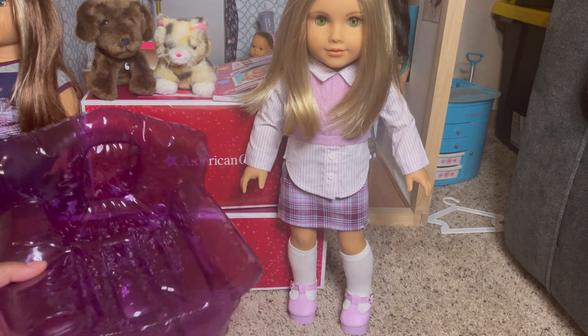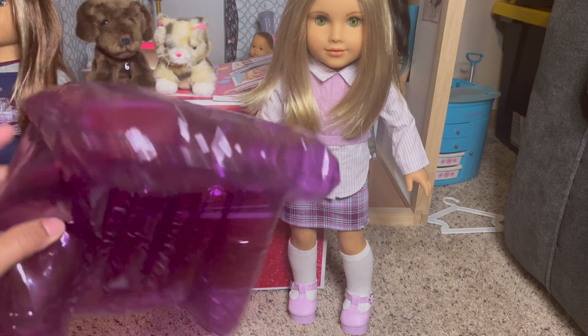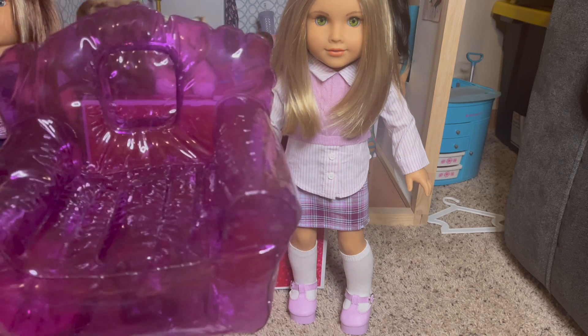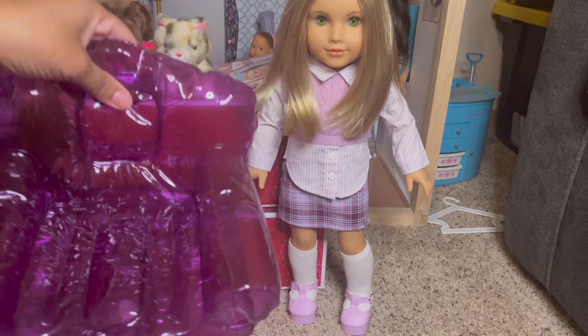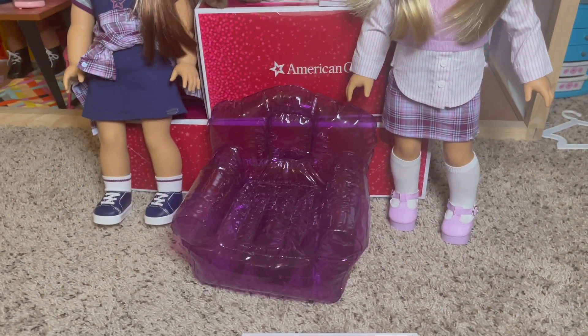Here is the inflatable chair. It is a nice deep purple — lovely inflatable. There's your little blower hole right there. It's very 90s, and they did a good job capturing these items.